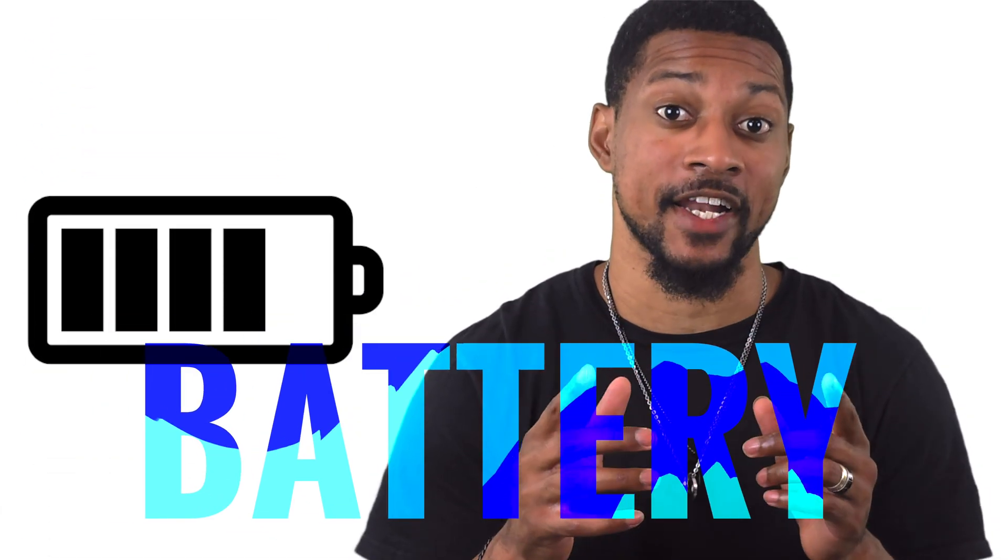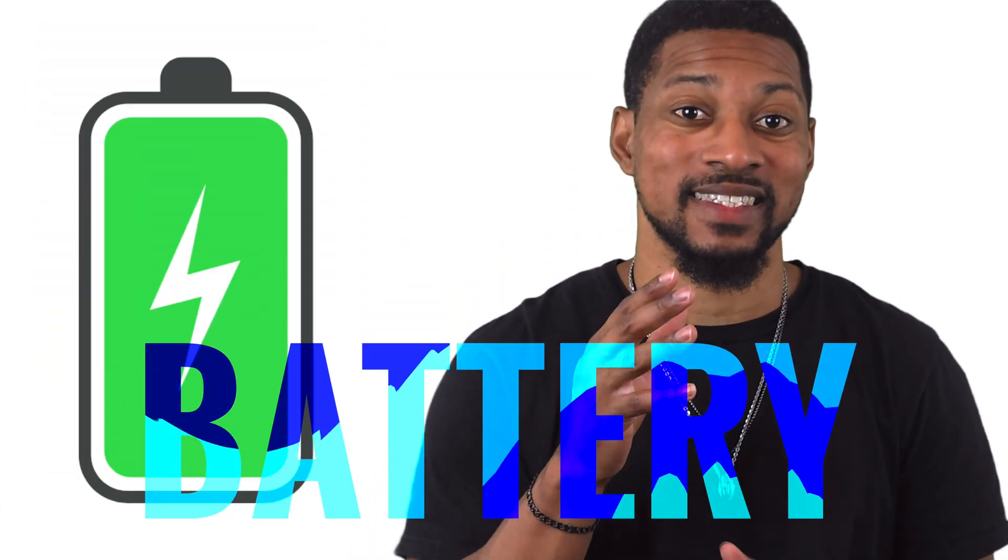Next, let's discuss the battery. A high quality battery can extend your bottle's life significantly. On the flip side, a low quality battery can die quickly, reducing the bottle's overall lifespan.